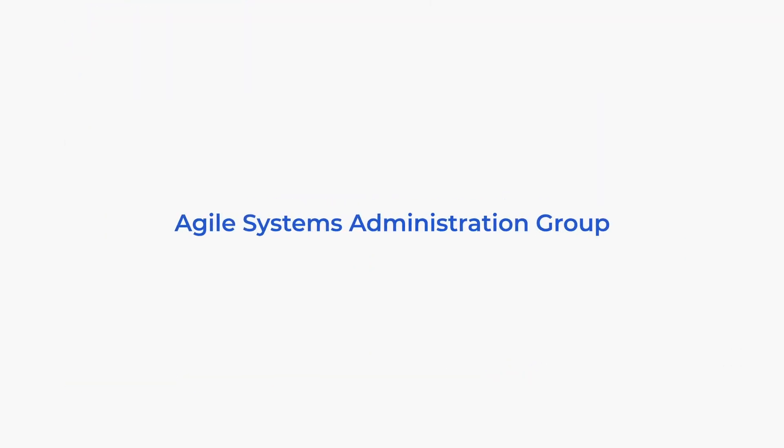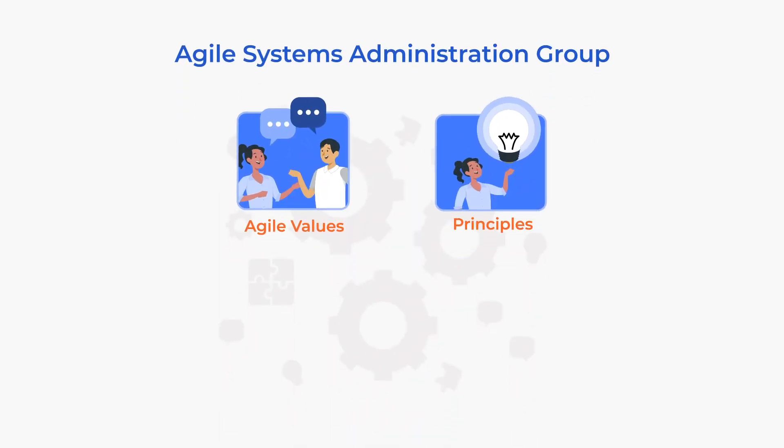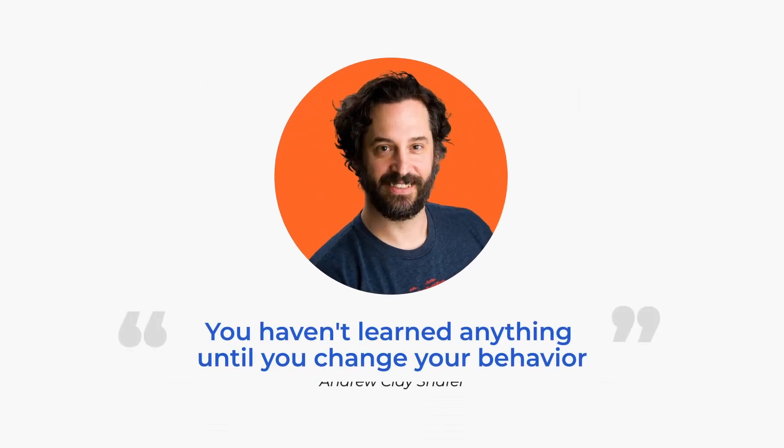Worthy of mention is Andrew Clay Schaefer, a well-known developer who calls himself the Human Swiss Army Knife. He was one of the first people to talk about DevOps tools and practices before DevOps was even a word. He worked with Patrick Debois to form the Agile Systems Administration Group, a group of system administrators talking about Agile values, principles, and best practices. He worked hard to get people to use DevOps by hosting many DevOps Days events and was known for helping people deliver systems with better tools and methods. He would always say: 'You haven't learned anything until you change your behavior.'